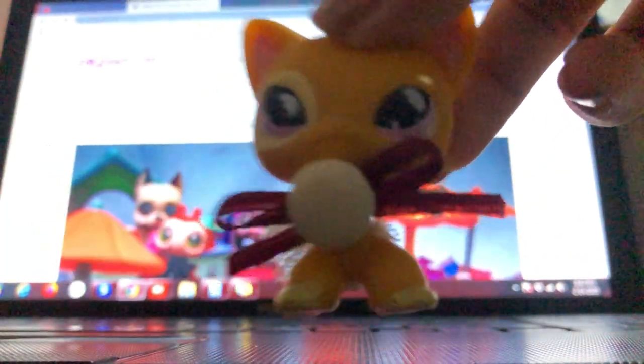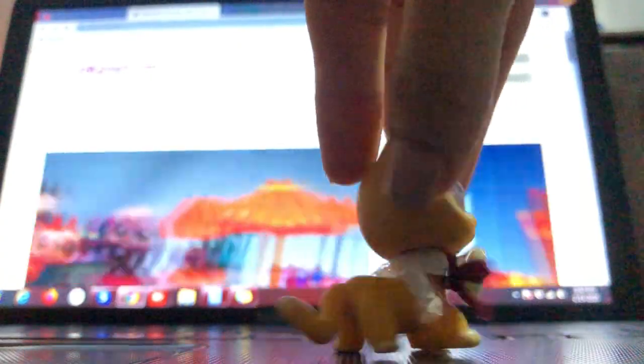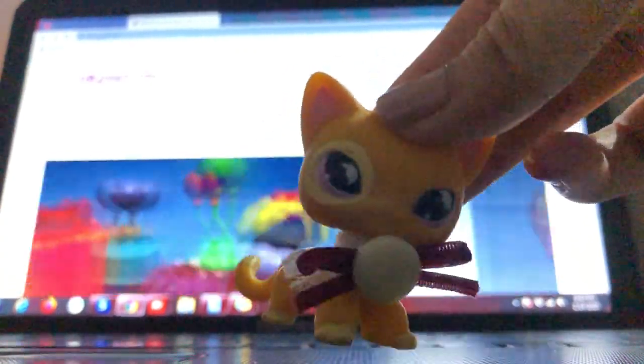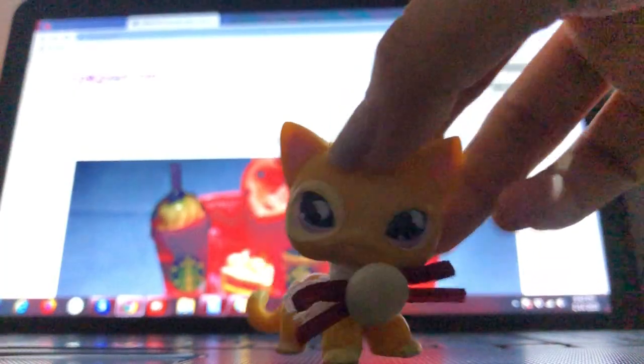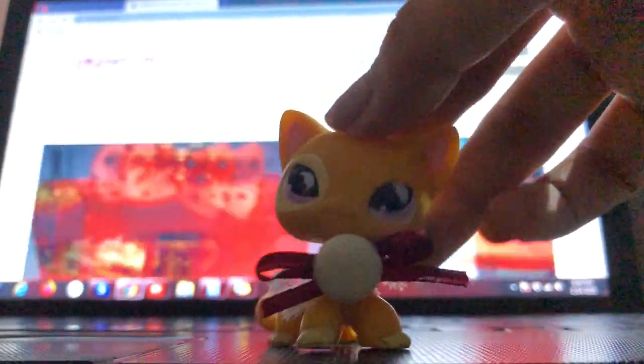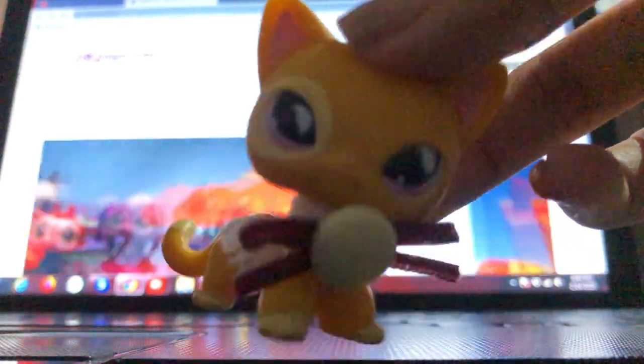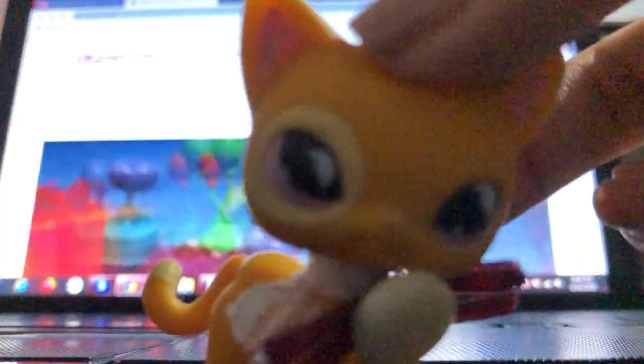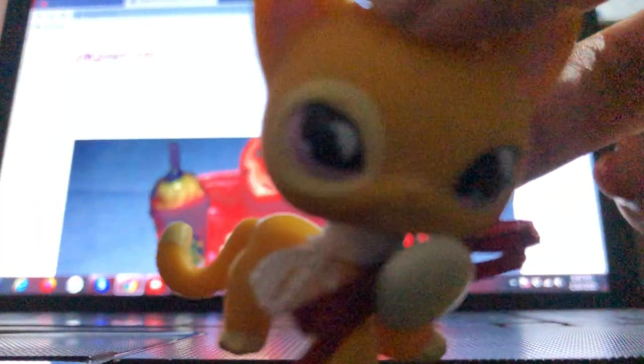And once again, I am Karen. All right. Yes, I am Karen. And this video is brought to you by LPSQueen.com. Yes, you heard me right. LPSQueen.com.